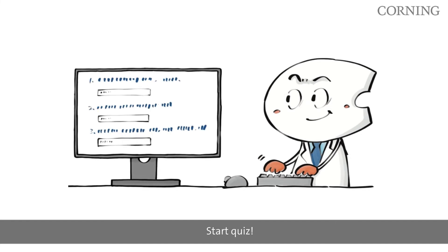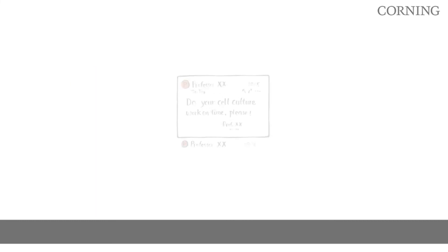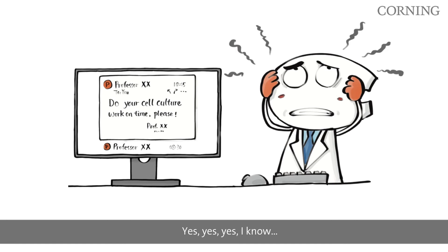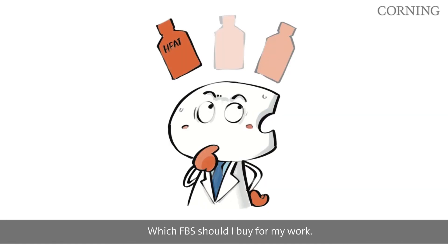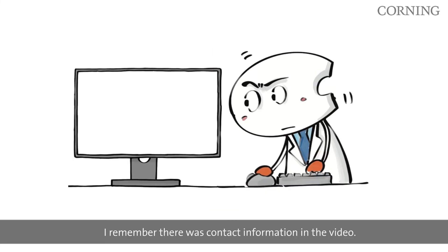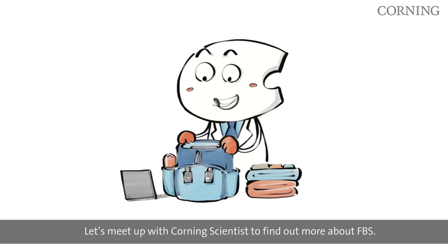Start quiz! Let me watch the next video. Which FBS should I buy for my work — heat-inactivated? Are there other types of FBS sold as well? I remember there was contact information in the video. Let me contact the Corning scientists to learn more. Right, let's meet up with Corning scientists to find out more about FBS.